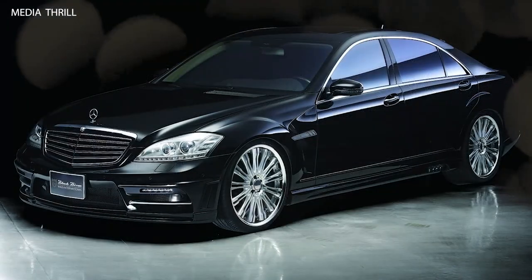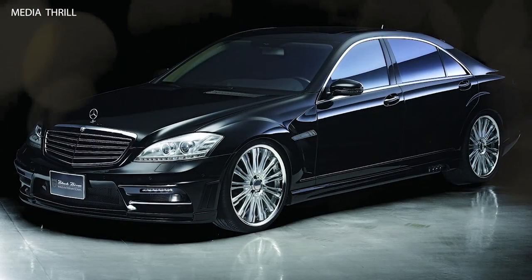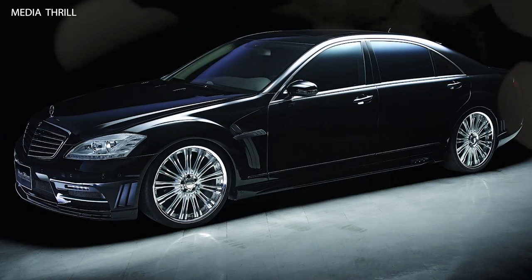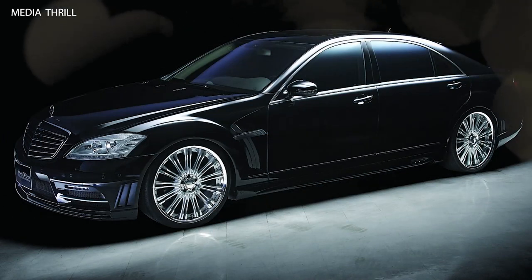LED Lighting: WALD incorporates LED lighting elements into the exterior design, including LED daytime running lights, fog lights, and taillights, enhancing visibility and style.